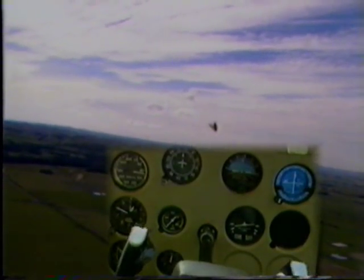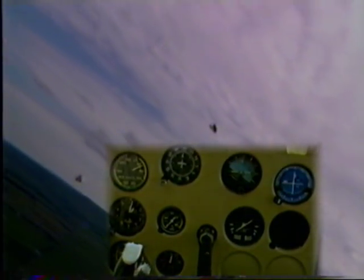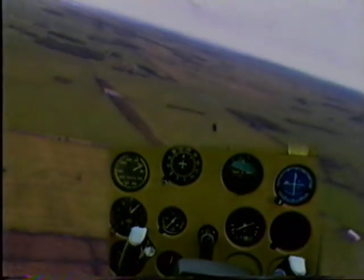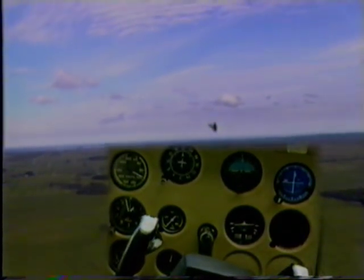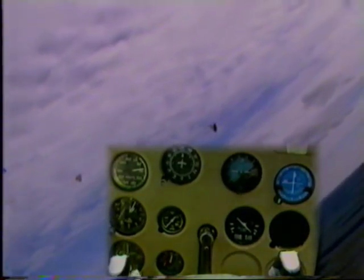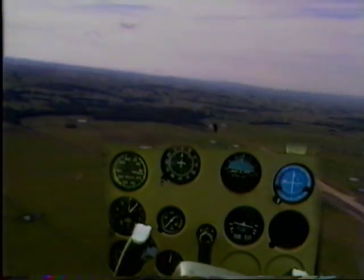If we happen to stall the aircraft in a turn — remember, the higher the angle of bank, the higher the stalling speed is going to be. If we get a wing drop, pick it up with rudder, not aileron. The aircraft stalls — we notice the aircraft tried to flick out of the turn. We just relaxed the back pressure and the aircraft immediately came out of the stall. Stall in the opposite direction in a right-hand turn — stall warning going, aircraft stalled, drops away — full power, relax the back pressure, and ease out of the stall.